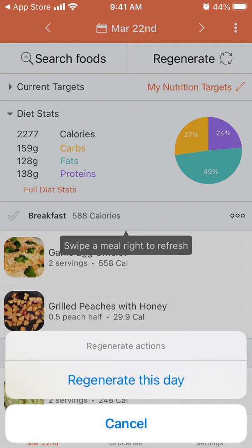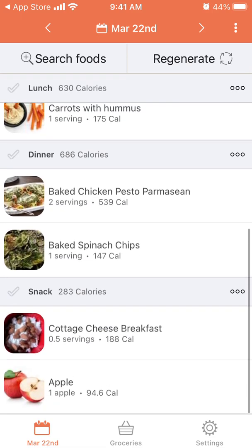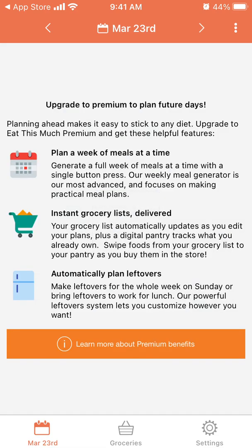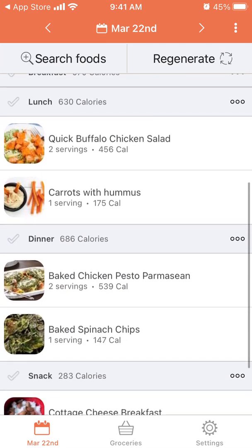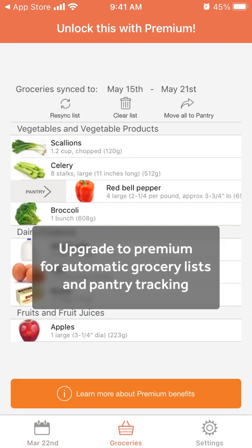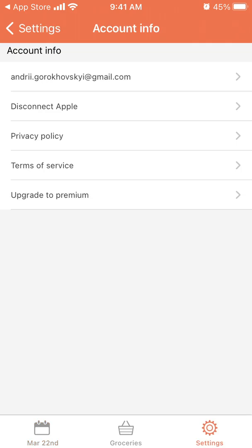You can always regenerate your day and it just generates a new schedule of food, which is pretty cool. If you want to plan for the next day, that requires a subscription. You can also upgrade to premium for automatic grocery lists and pantry tracking.